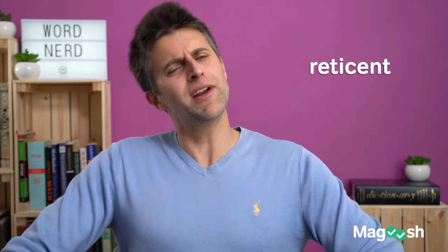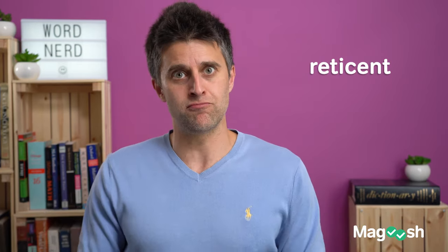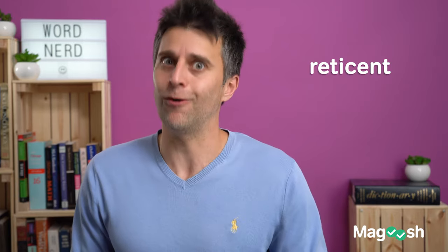Hey, GRE, why do you use the word reticent so much on the test? I don't know — they'd say they would be reticent.